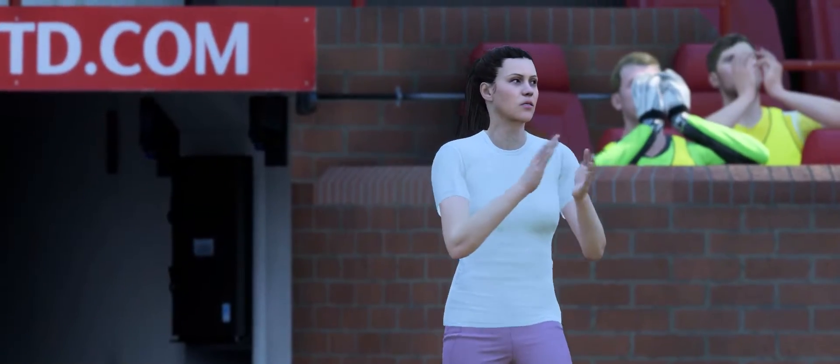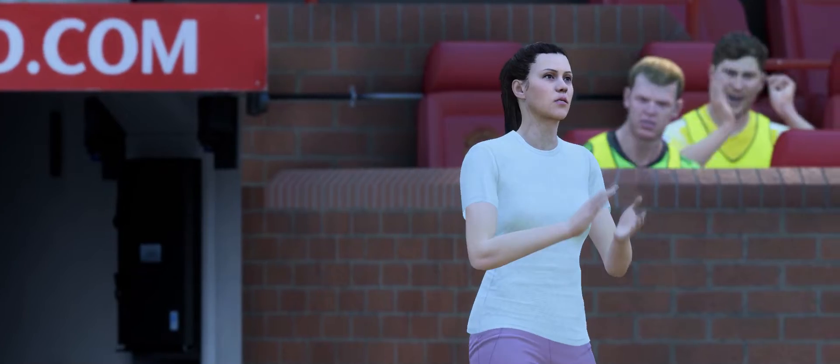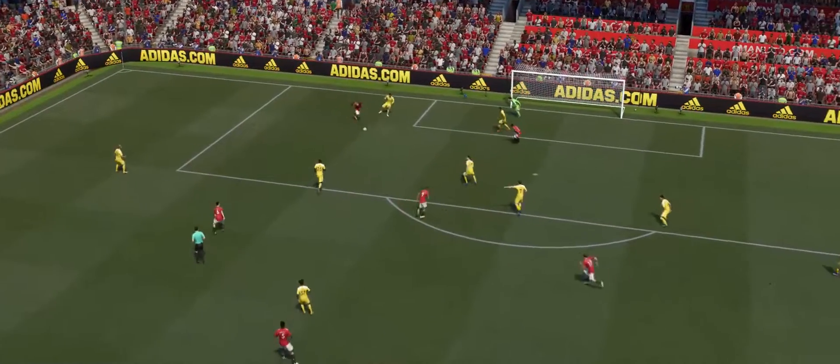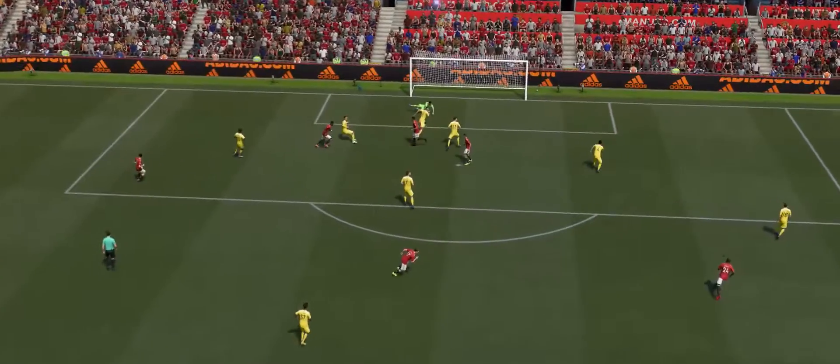Well, just look at the reactions on the touchline. Just look at the strength. Just look at the determination — fending players off. And a brilliant finish, too.